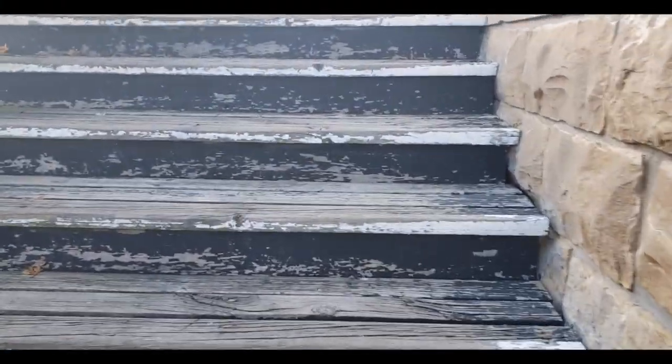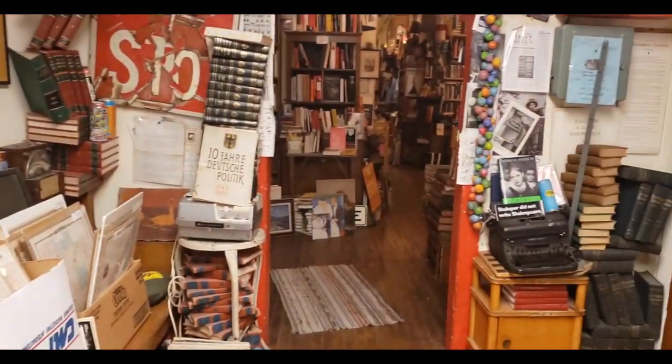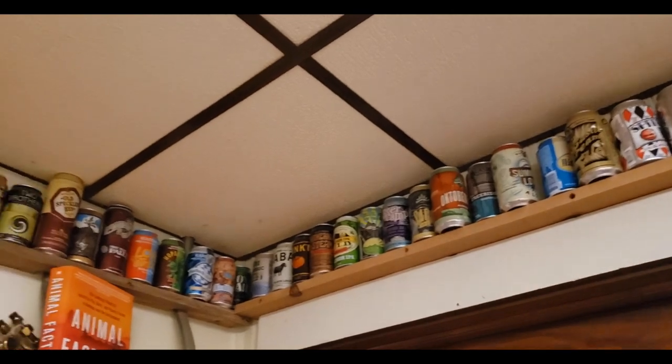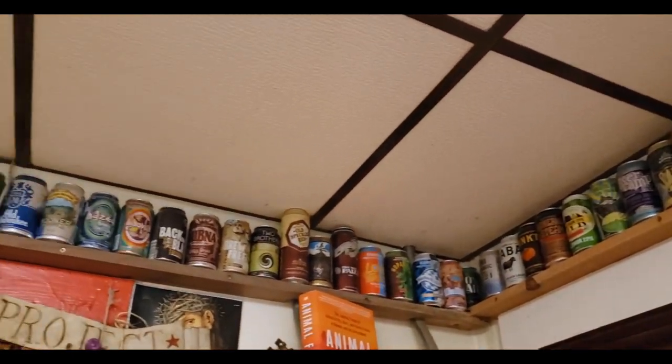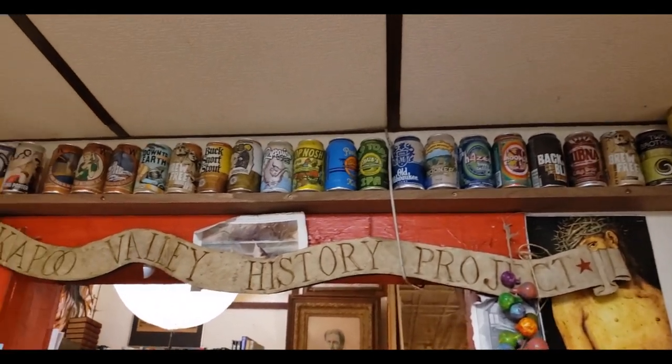If you follow the stairs to the entrance, you'll immediately get a feel for the place — the walls are lined with art, the floors lined with records, and the roof lined with the owner's beer can collection. That's a lot of beer cans.